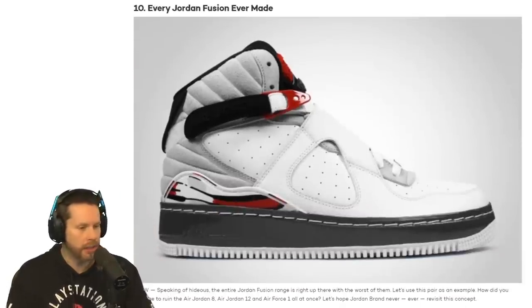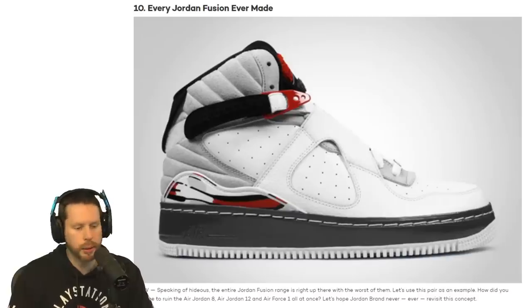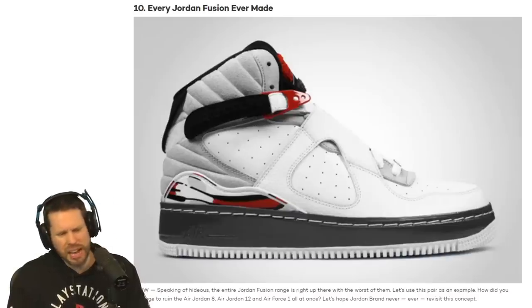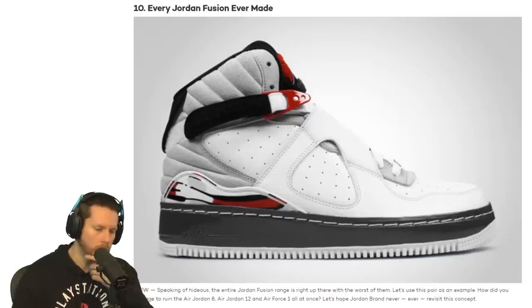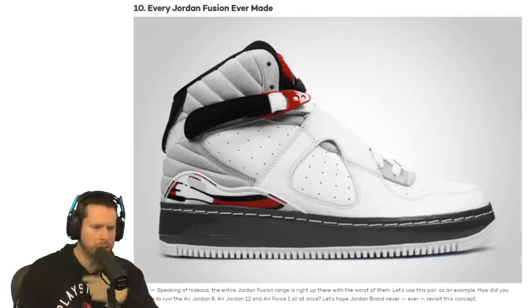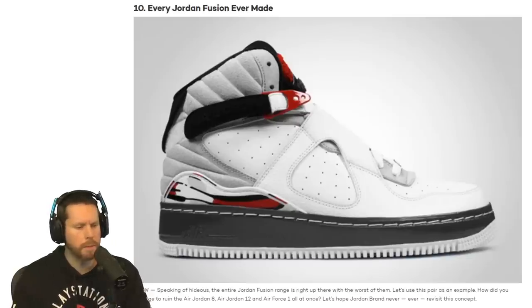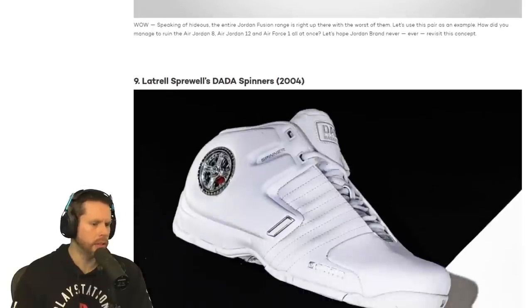Number 10 — cracked the top 10: every Jordan Fusion ever made. They're putting a lot of different shoes into the number 10 spot. Is that really that bad? How do you tie them? I wish I could see the front of the shoe because I'm kind of confused how it works. It looks like there's leather or some material on top of the laces. I'd wear those today.